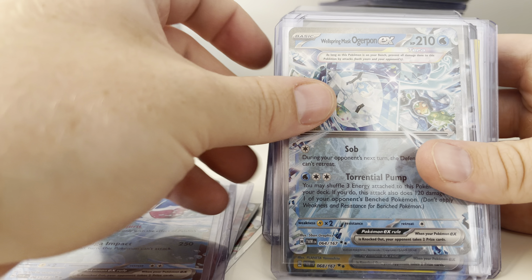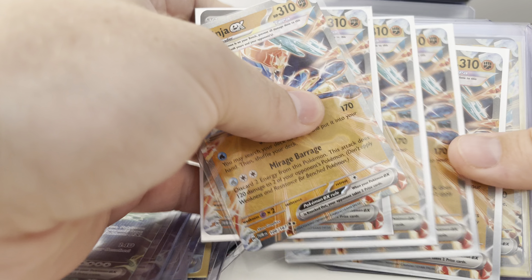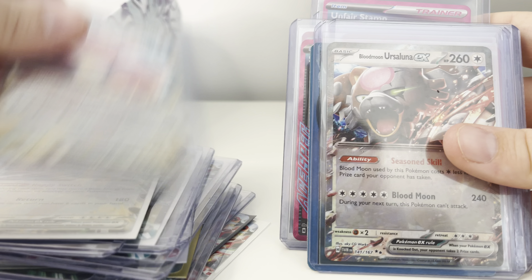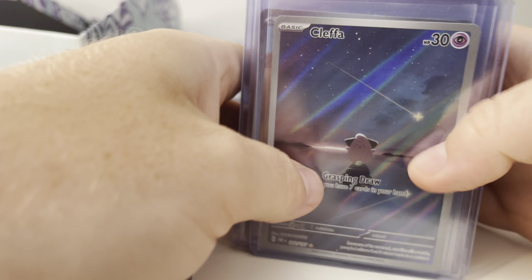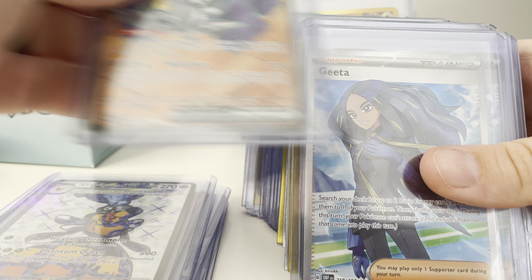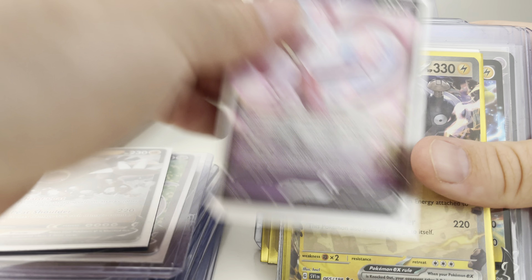I think most of this is the last three or four sets, which is good because there's a lot of this that we don't have in stock right now. I keep saying I think Paradox Rift and Temporal Forces would be similar to Paldea Evolved — just not seeing a lot of the alt arts from those sets. I feel like they're going to be pretty low population out there comparatively, but still relatively affordable. A bunch of new stuff here — a lot of Luxrays, more Greninjas, some Ace Specs.